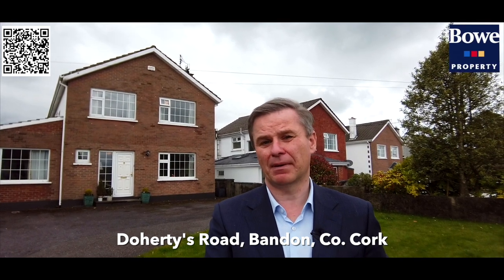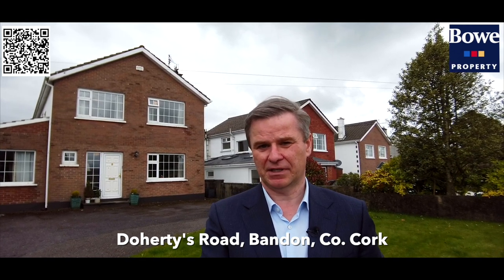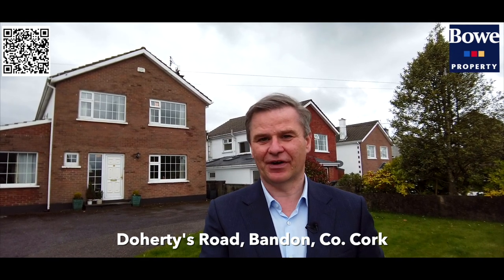Hello, my name is Brendan Bow from Bow Property Bandon, and it's our pleasure to present to the market for sale Brookfield, Doherty's Road, Bandon, County Cork. Enjoy today's viewing.